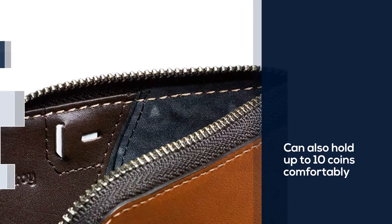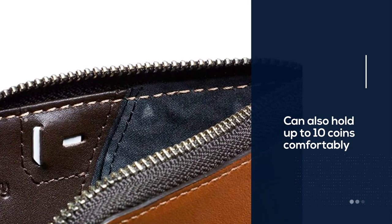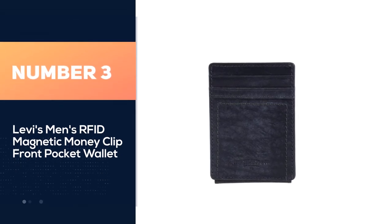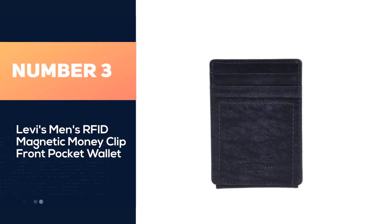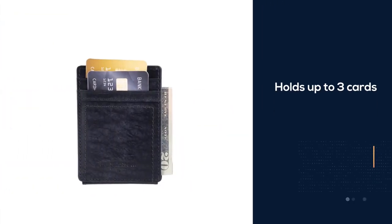It is also environmentally certified, which is great for eco-conscious folks. Number three: Levi's Men's RFID Magnetic Money Clip Front Pocket Wallet. This front pocket wallet holds up to three cards.